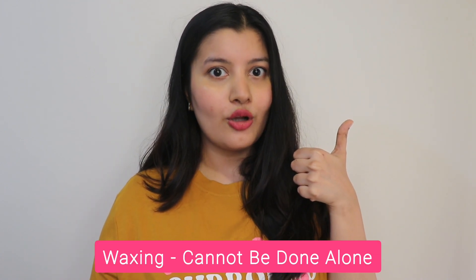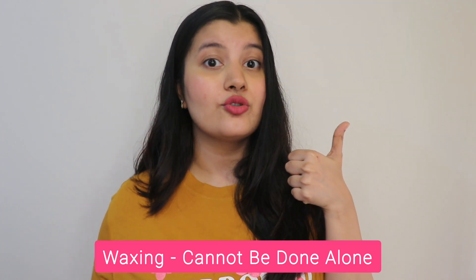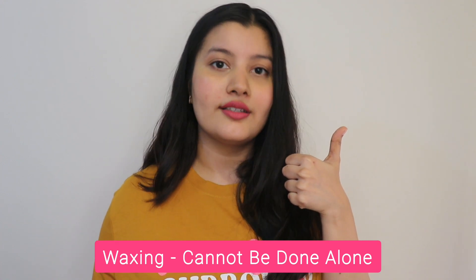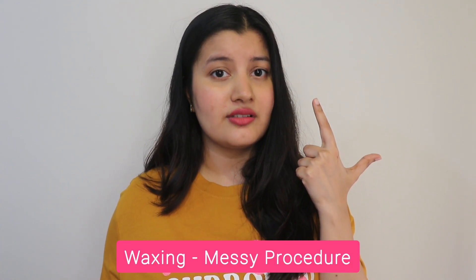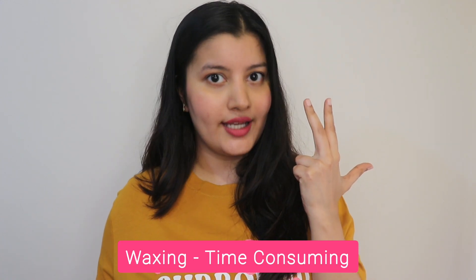Firstly, we'll talk about waxing. Waxing is not at all a convenient method of removing your hair because it cannot be done alone and you require somebody to do it for you most of the times. You either have to visit the salon or call the salon lady at home to do waxing. Moreover, it can get very dirty and very messy because wax is very sticky. It is also very time consuming — waxing takes a lot of time to get done.